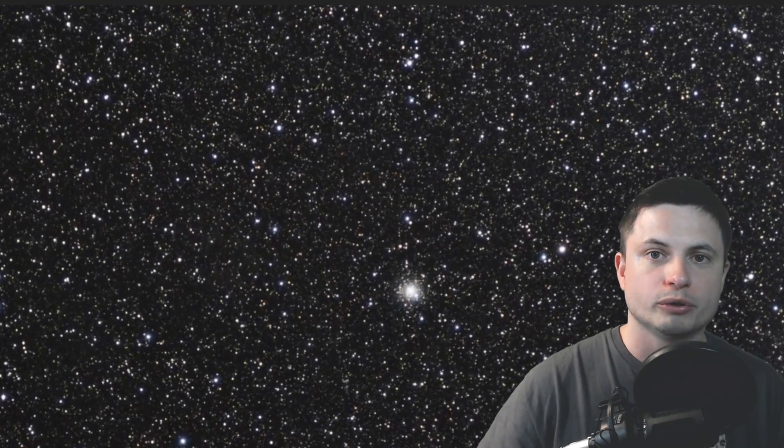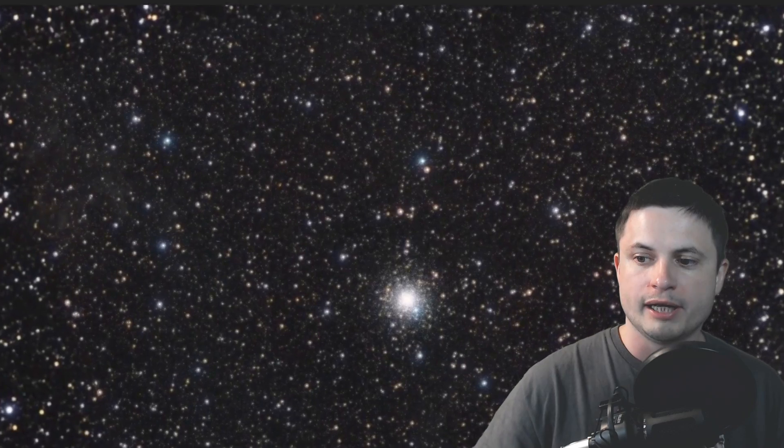We're actually zooming into it right now. This is the video from the Hubble telescope, and it's actually past this globular cluster that you see on the screen right now, and right behind the globular cluster is this somewhat difficult to see galaxy known as Bedin 1.